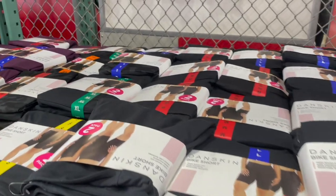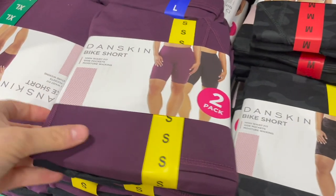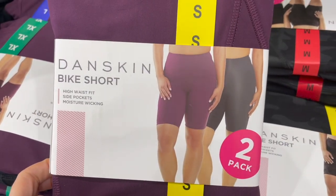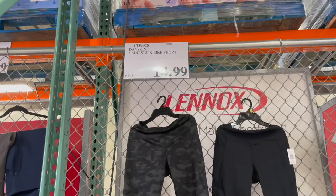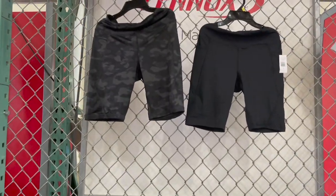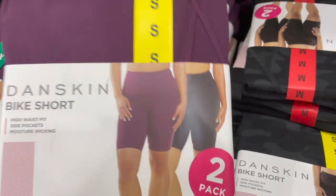Whenever I grab any kind of clothing from Costco I feel like I have really good luck with it. I don't know if they just carry really nice stuff, but these bike shorts — I thought I'd share them for those of you getting into warmer weather. We're not quite there yet, but $15 for two of them, you cannot beat that deal. They've got camo, black, and a plum and black set.